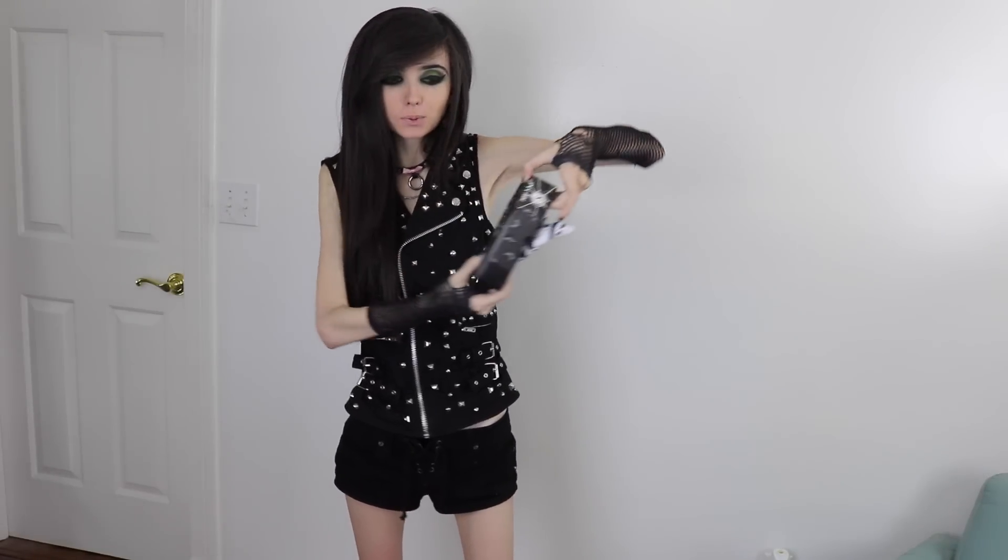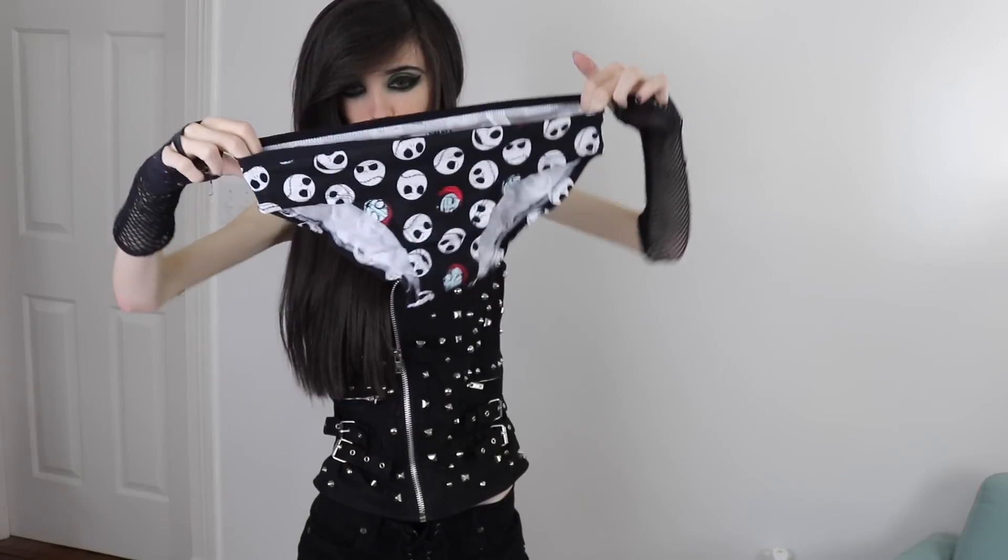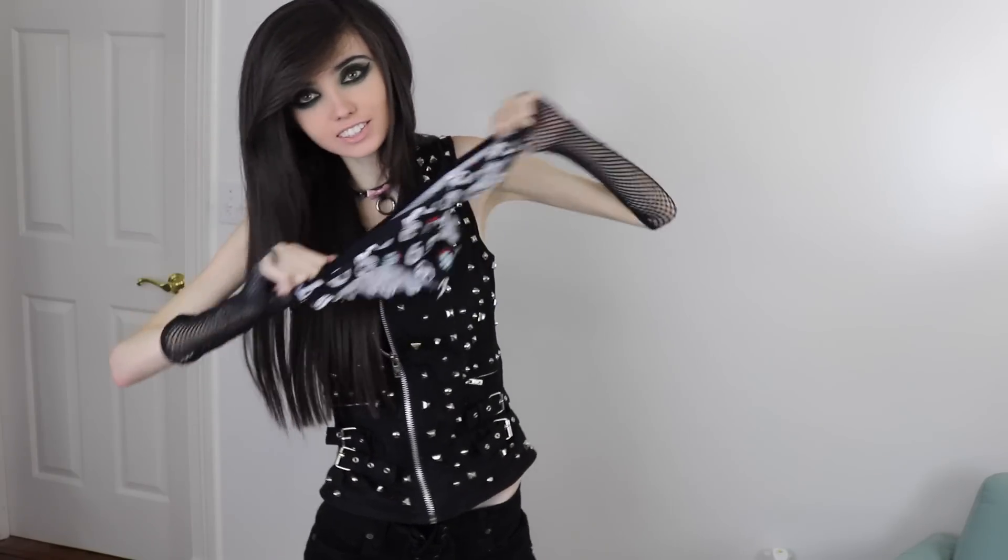I got Nightmare Before Christmas underwear. It came in this cool kind of like coffin packaging, which is awesome with Jack Skellington on it. You never know if you'll need a coffin - it's good to just always have a coffin with you. So it has a black and white pair with just Jack heads all over it, a purple and white and black pair with Jack heads on it again, and a black pair with Jack heads and Sally heads.